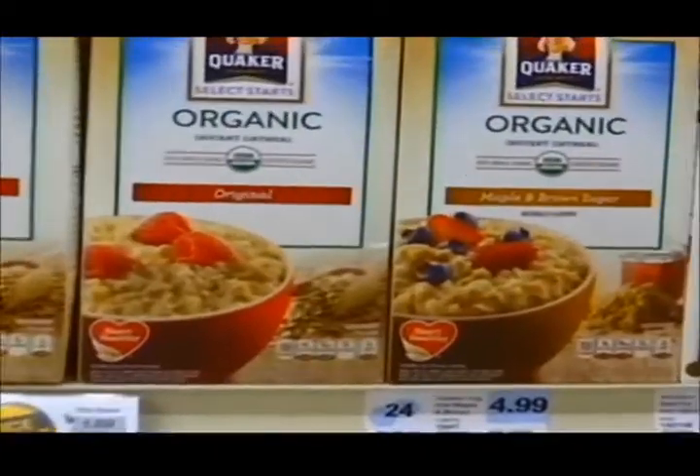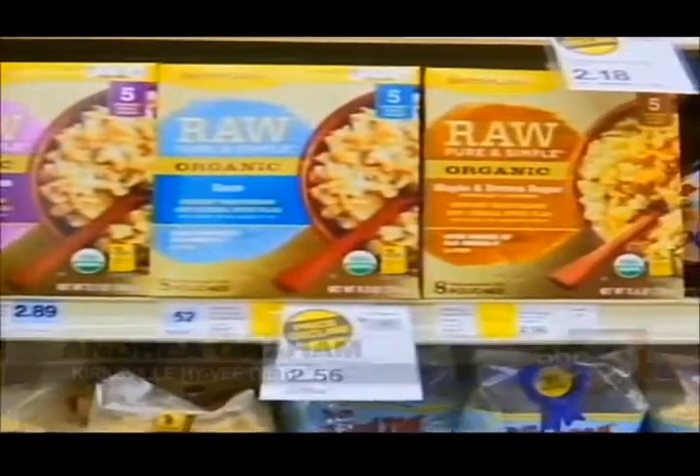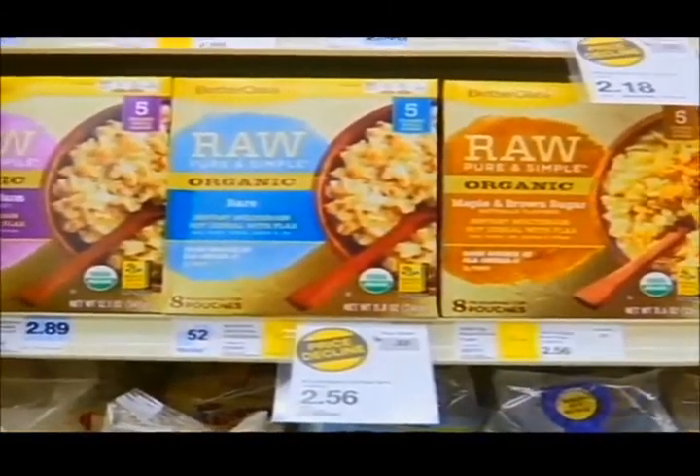It all begins with starting small and organized. With any diet, you don't want to just jump completely in 100%. It's easier to make small changes. If you make the small changes, you're much more likely to stick with it for a long period of time.